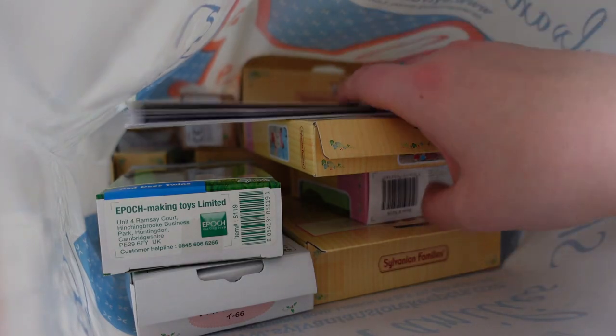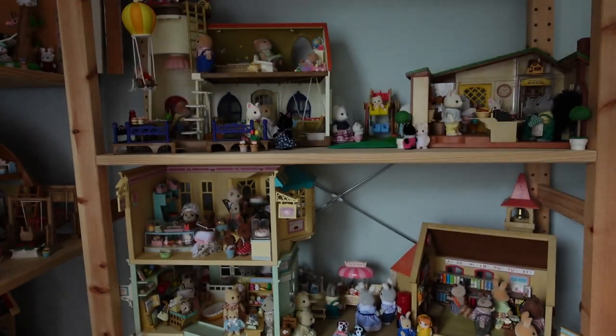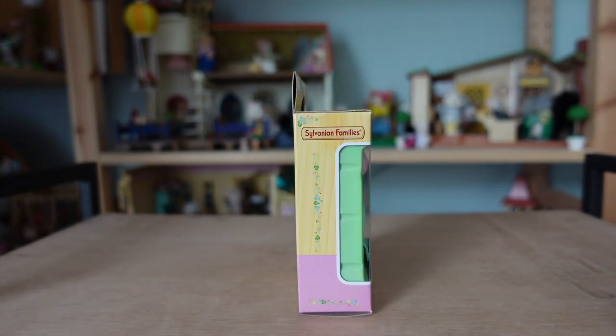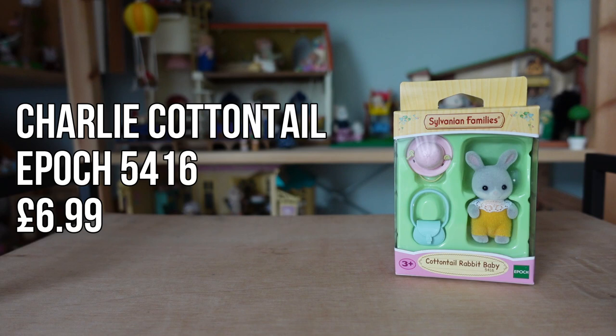I thought it would be interesting to show you what I bought and I have this big bag to go through. I'll talk about figures first. One I picked up pretty quickly was Charlie Cottontail, the standing individual baby from the Cottontail Rabbit family. I've had the rest of the family including the grandparents since I was a child but only two babies, so I thought they deserved another. This is the current Epoch version which comes with a baby in a yellow romper and he also comes with a hat and crossbody bag. I don't think the Cottontail twins are in production anymore so you might look for those online to fully complete the family.